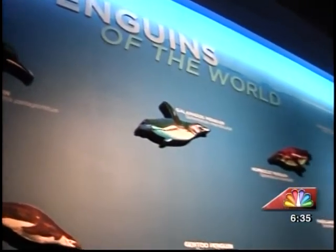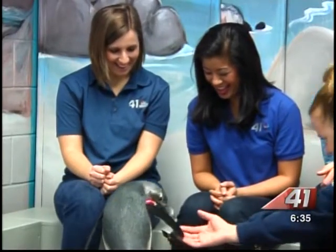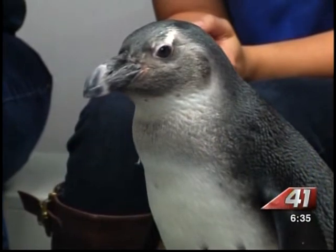Mammal and bird team trainer Kristen Hannigan says the aquarium is home to more than 40 penguins, and part of her job is making sure they're all happy and healthy. She says: 'I love hearing guests ask what they can do when they go home, or saying they never knew that about penguins and then wanting to go home and research it and see what they can do to help. It just makes me feel really good to know that I'm helping spread the word about these penguins and their conservation efforts.'